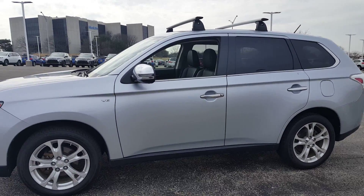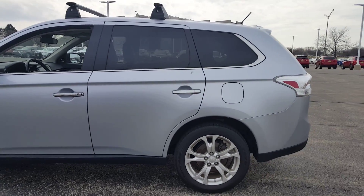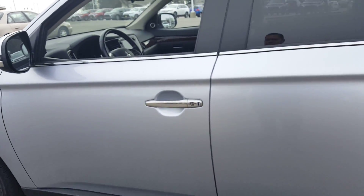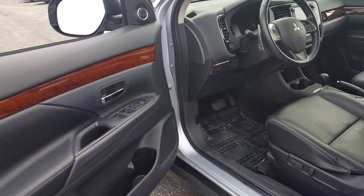So here it is. This is a 3.0 V6 engine, you have your 18-inch alloy wheels, smart key entry, and a push-start ignition. This one's fully loaded, so you have power windows and power door locks.